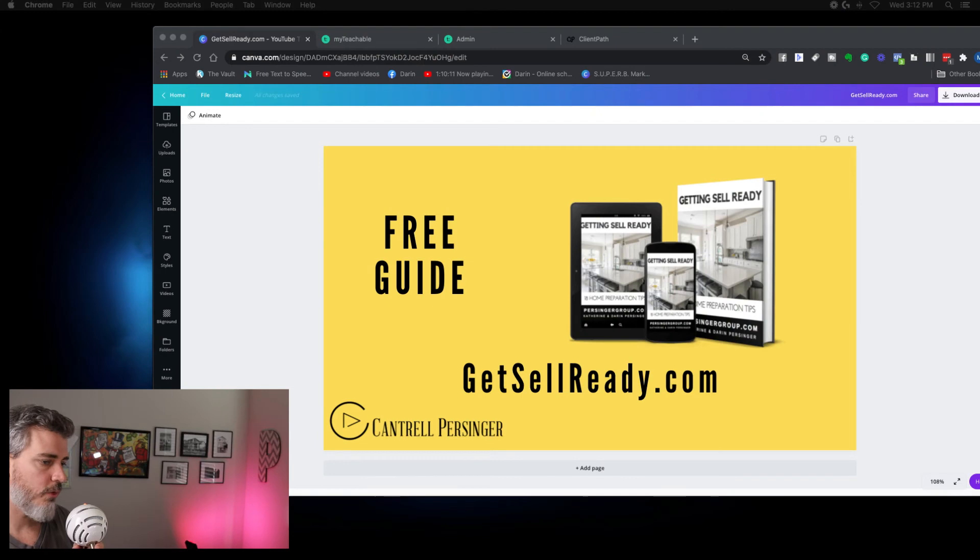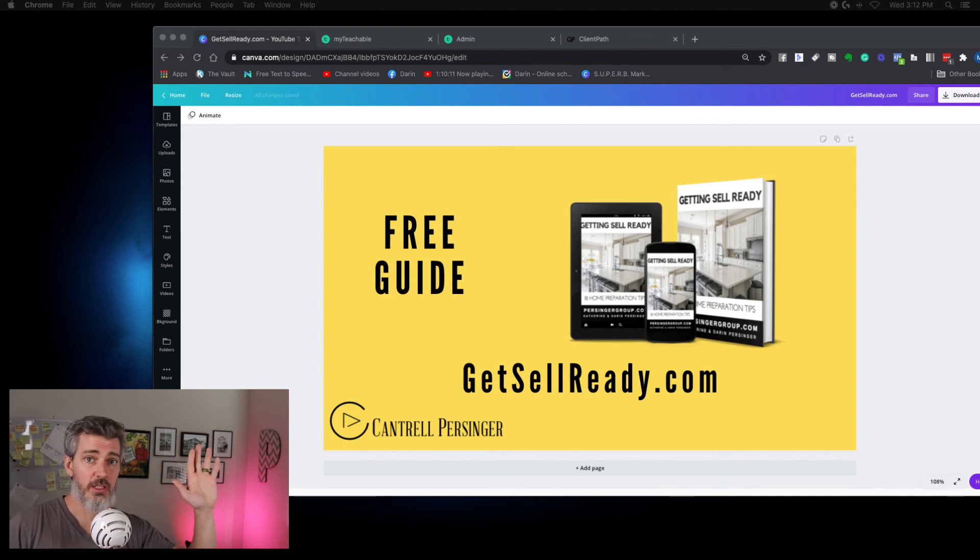A lot of home sellers think they need to impress the real estate agent — but we're not the ones buying your home, we're there to help you impress the buyers. Don't worry about bringing us in early before you've done any projects; bring us in to help identify those projects. If you want to save time and money, head to GetSellReady.com. We have 18 different tips and a 47-point checklist that looks at your home from a buyer's point of view, starting from the outside and moving inside.